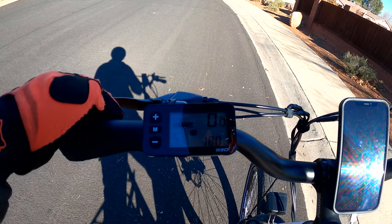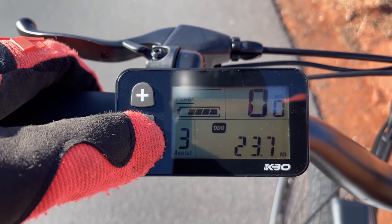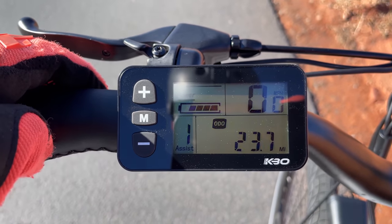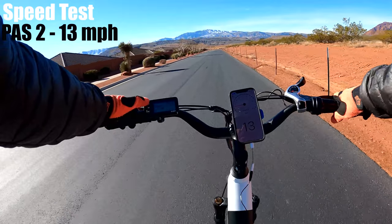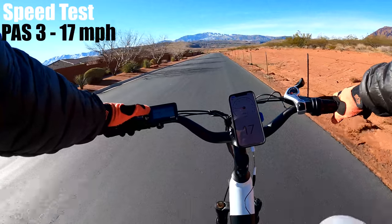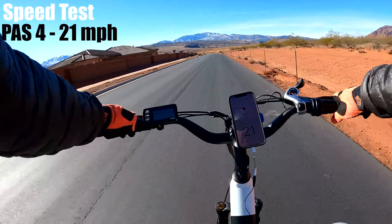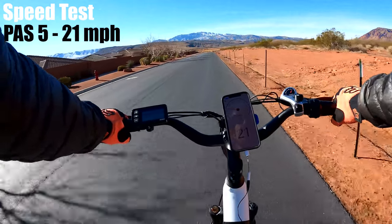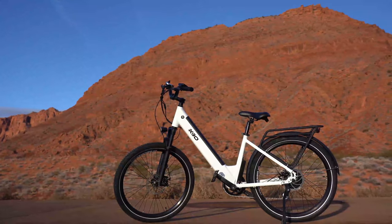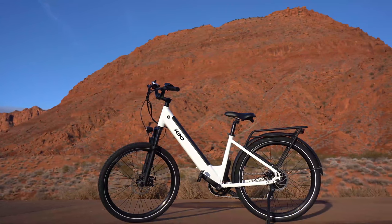The Cruiser has up to five pedal assist levels and is rated up to 22 miles per hour on the highest level. Here's how fast each level goes: pedal assist 1 — 9 mph; pedal assist 2 — 13; pedal assist 3 — 17; pedal assist 4 — 21; and pedal assist 5 — 21 miles per hour, one shy of the rating. That makes the Commuter the third fastest bike in this price range.